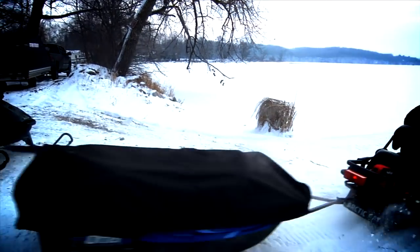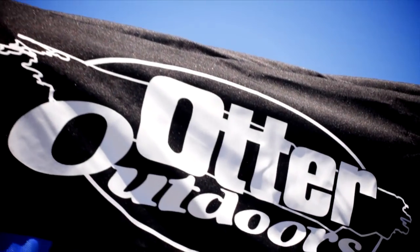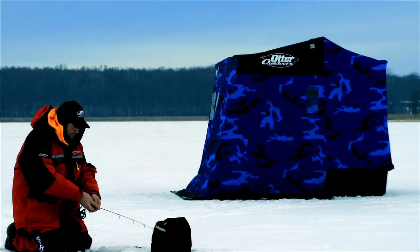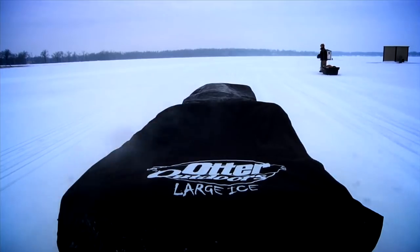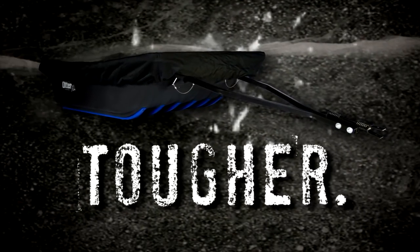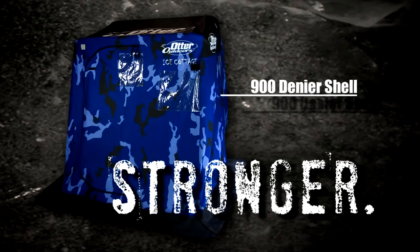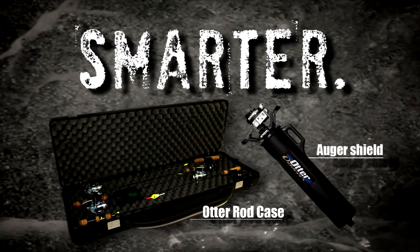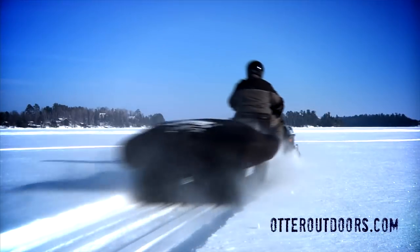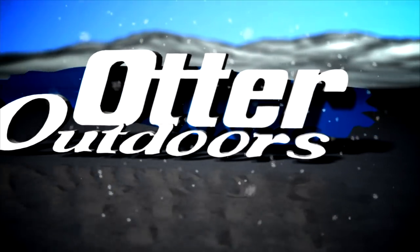Some would have you believe things aren't built to last anymore. At Otter Outdoors, every day starts with the same three questions: Is it tougher? Is it stronger? Is it smarter? If the answer is no, we toss it out and start over. With the legendary Otter Sled, it's built tougher. With a 900 denier shell, it's built stronger. With an extensive line of accessories, it's built smarter. Otter products are built with the hardcore ice angler in mind — now that's something you can believe in.